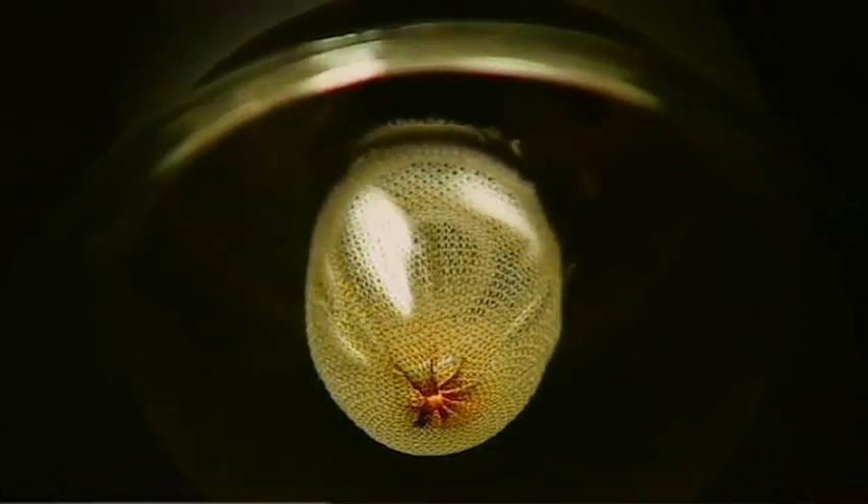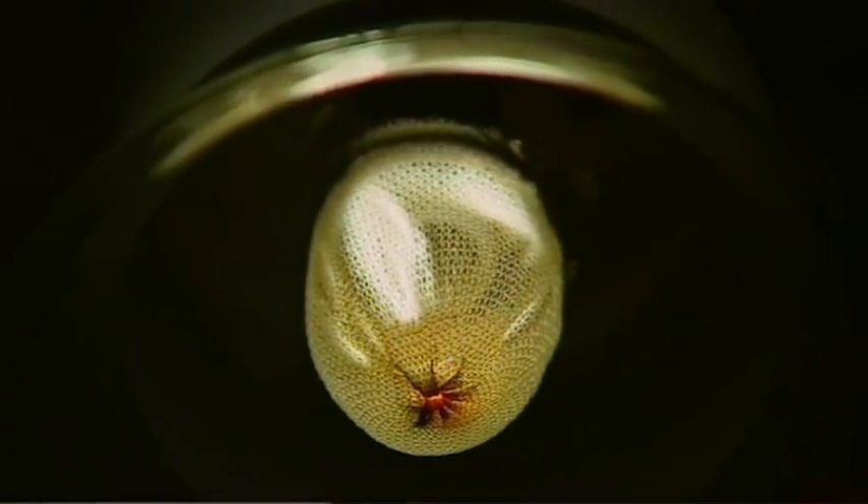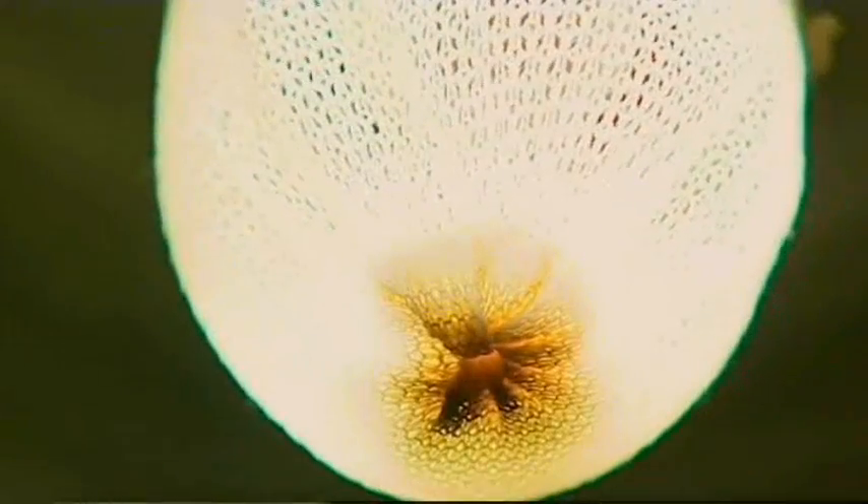The mantle even has a sort of dimmer, and was invented by Austrian chemist Baron Karl Auer, who found that cotton coated with compounds of cerium and thorium gave off light when they were heated by a flame.